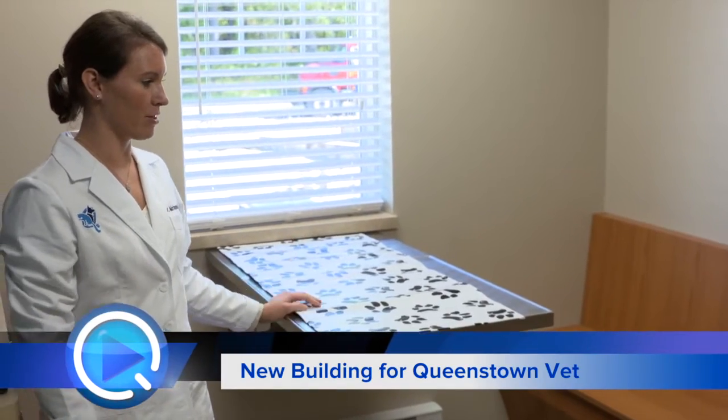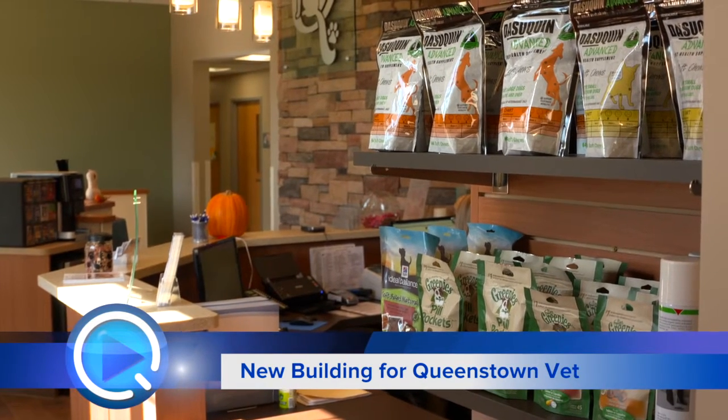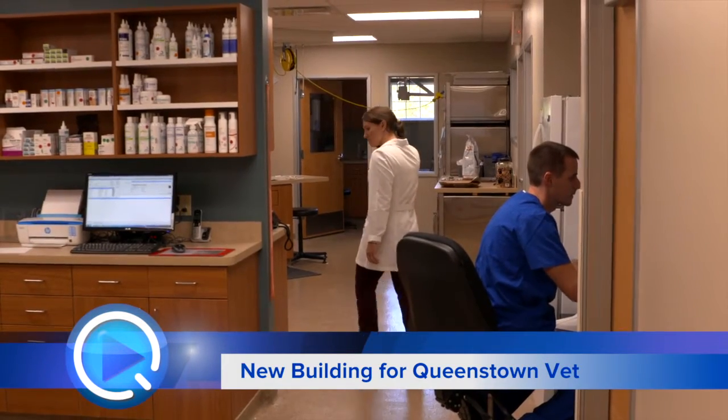We have four exam rooms now — we only had one initially — and one is designated just for cats, so no dog smells in there, it's much more relaxing for them. We also have a room where people can exit through a separate door instead of coming back through the lobby.